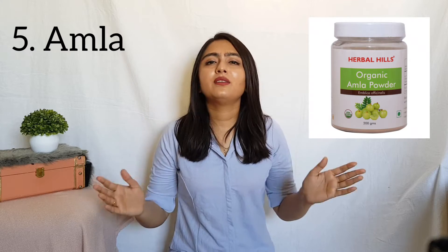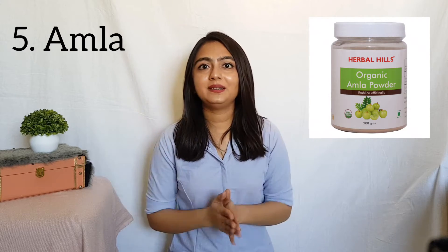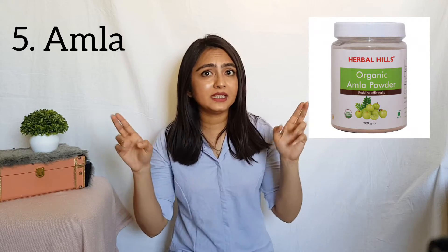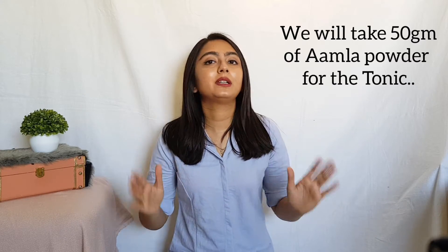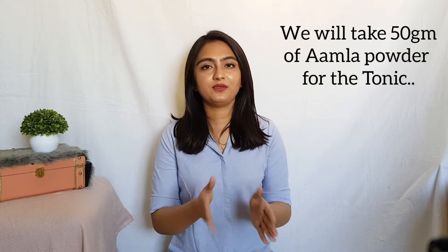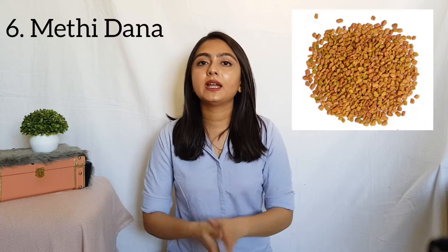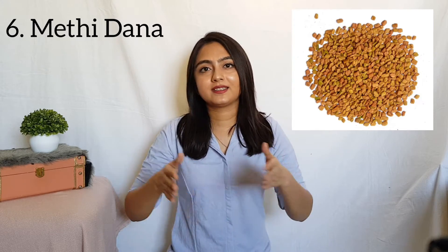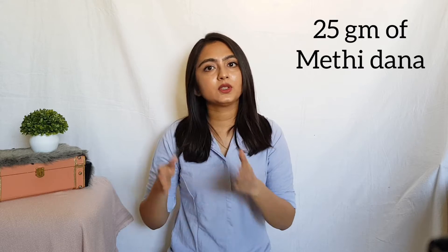On number 5, we have our very own Amla or Indian gooseberry. We all know it contains calcium and lots of vitamin C, which is the most required thing for healthy hair. It stimulates hair growth and improves the quality of your hair. Next we have fenugreek seeds, or Methi Dana. It contains a large amount of lecithin, which hydrates the hair and strengthens the roots, and also moisturizes the hair and brings back that luster and bounce. For the tonic, we're going to take 25 grams of Methi Dana.